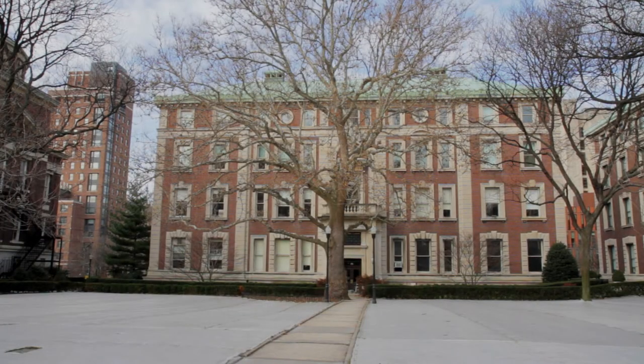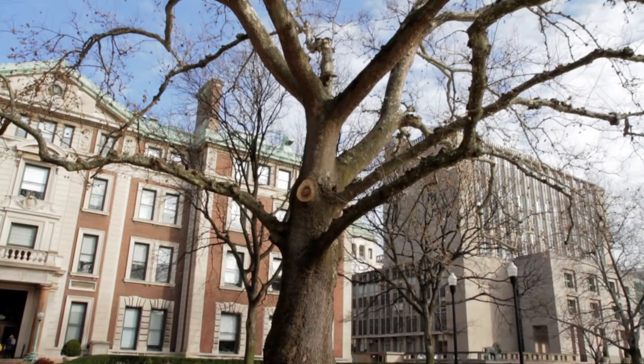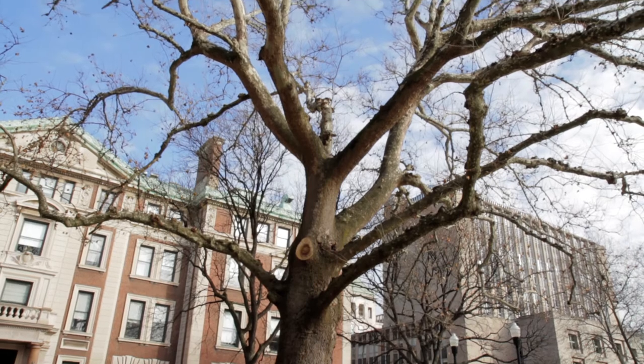On campus, however, Mathematics Hall may actually be best known as that building with the big blocking awkward tree.